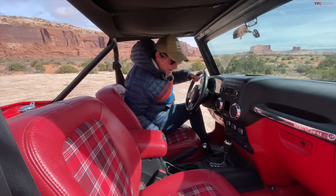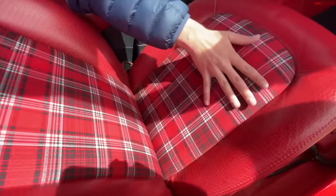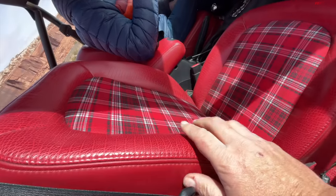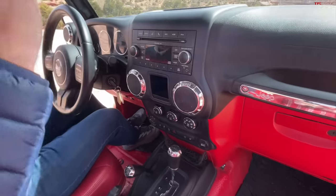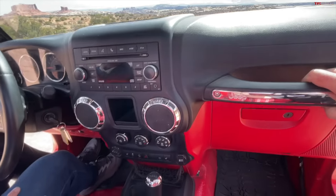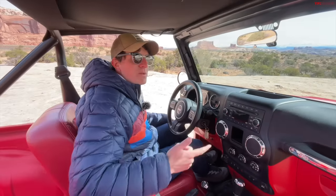The inside of this Jeep is bare bones and stripped down. We've got a really cool plaid design with an alligator finish on the seat. No screens, no fancy features, no adaptive cruise control — simple, basic round mirrors, basic button radio. This is what I'd want in an all-new affordable open-top Wrangler.